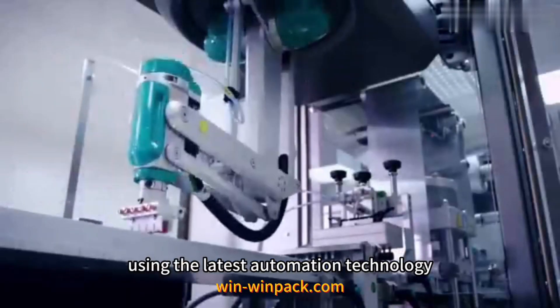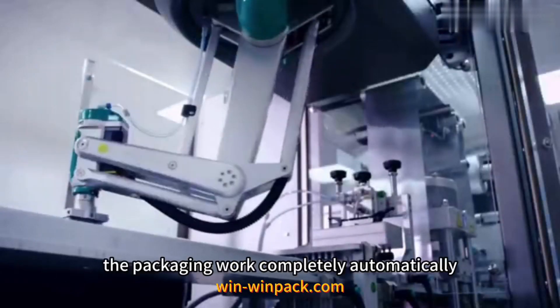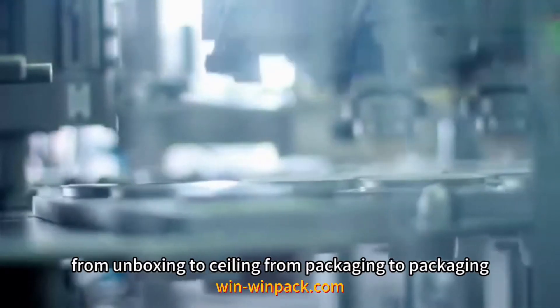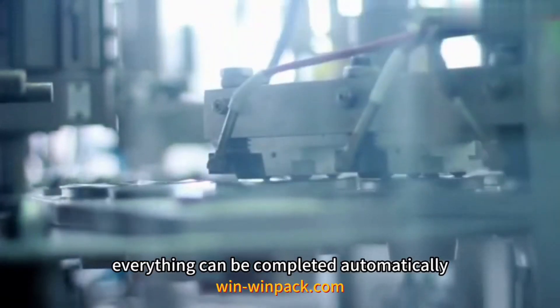Using the latest automation technology, these robots can complete the packaging work completely automatically — from unboxing to sealing, from packaging to packaging, everything can be completed automatically.